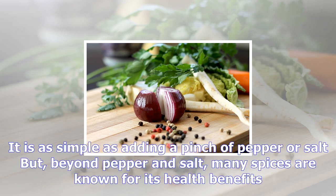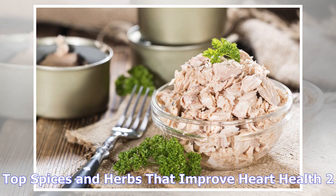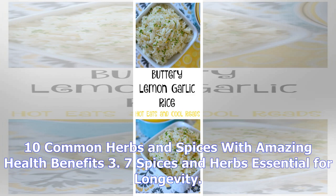Spices add a new layer of flavor to your dish. It is as simple as adding a pinch of pepper or salt, but beyond pepper and salt, many spices are known for their health benefits. These include cinnamon, which lowers blood sugar, and turmeric, which contains curcumin — an anti-inflammatory that is 50 times more potent than vitamin E or C.